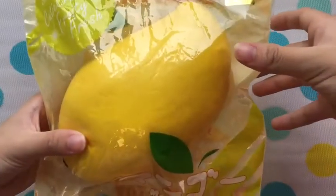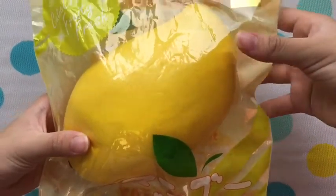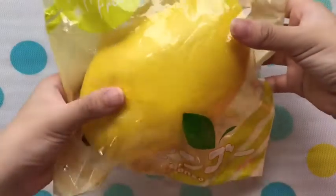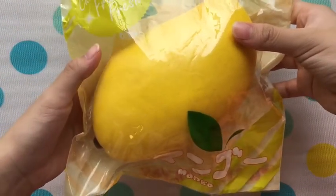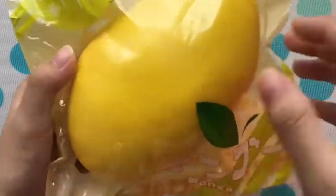The second question is a squishy you cannot bear to let go, and I chose this cutie creative mango. Firstly it is very huge, it is really squishy, and it is really cute and realistic.